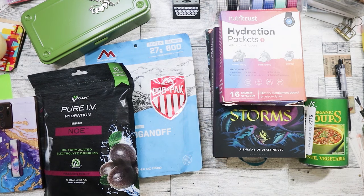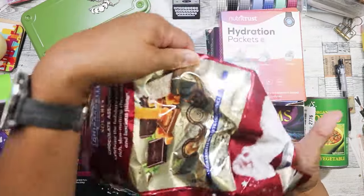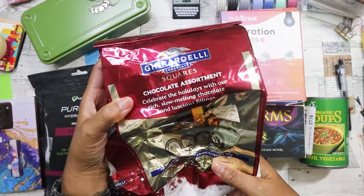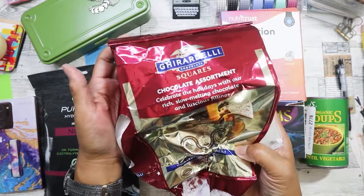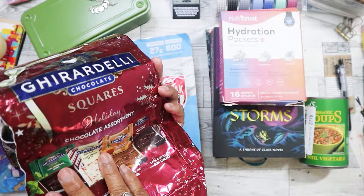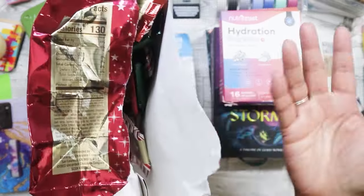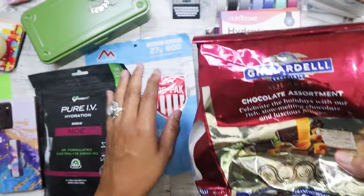I found this pack of Ghirardelli chocolates. The bag was open, but it had all the chocolates in it. I got this for just $1. It's just the bag was not intact, but I didn't mind paying a buck for this.